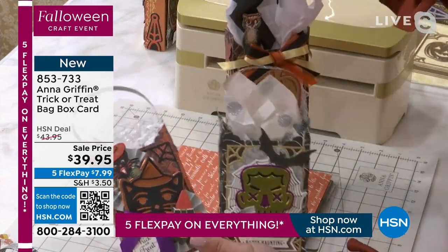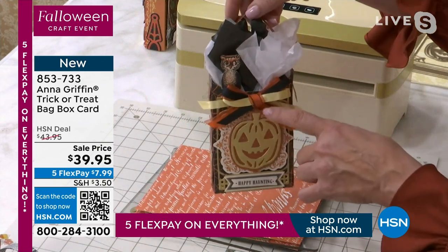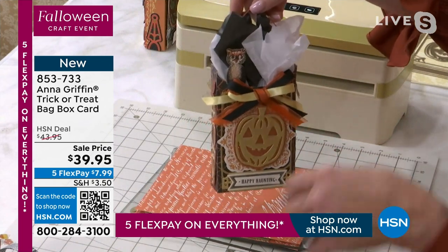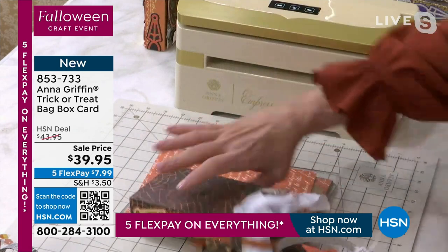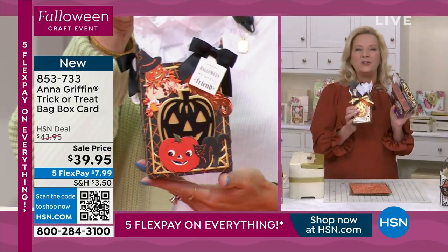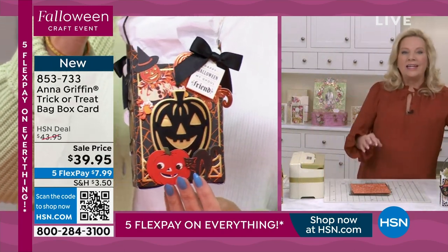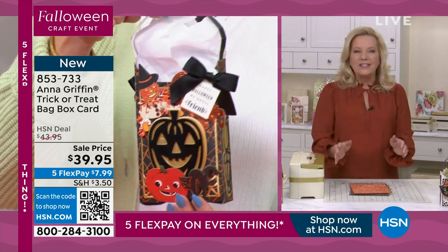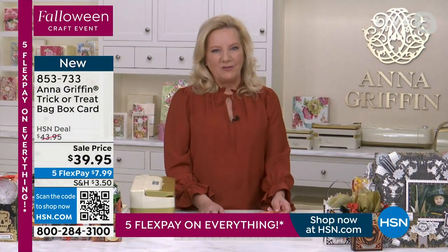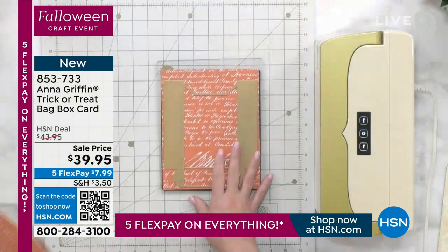It will fit an entire assortment of Hershey's chocolate. Whatever you want to create and give away this season, this is an adorable way to do it. Imagine showing up to gift your friends and neighbors something you've created with a special treat inside.